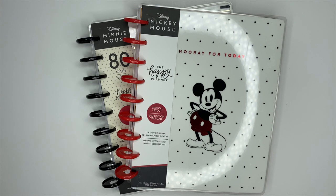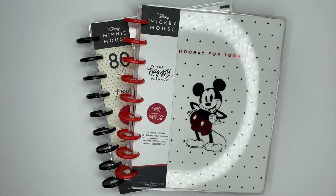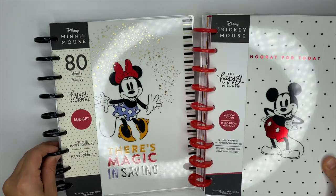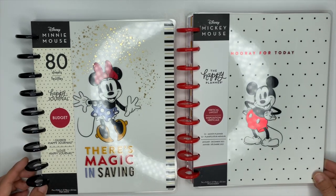Hey guys, it's Ashley! Today we are going to be flipping through the Mickey Mouse vertical planner, the Minnie Mouse budget planner, and the Mickey and Minnie six month extension pack. This is part of the Disney and the Happy Planner collaboration, which is just a pure magical collaboration — I cannot get over this, it has been absolutely amazing.